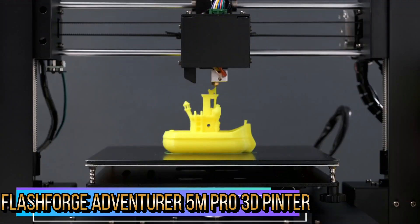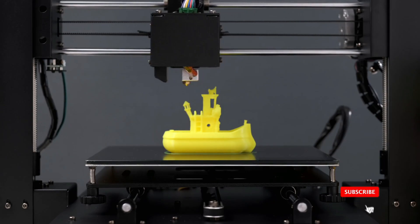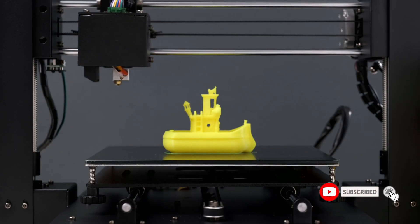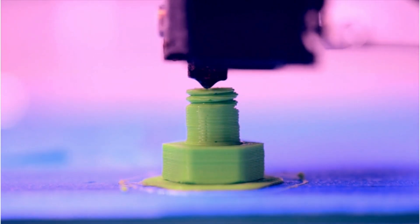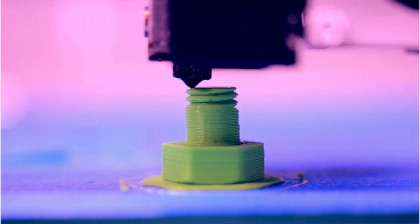The 3D printer is enclosed and has two filtration systems, making it suitable for use in enclosed spaces like classrooms and study spaces. Low noise printing at 50 decibels ensures no interruption to study or work.